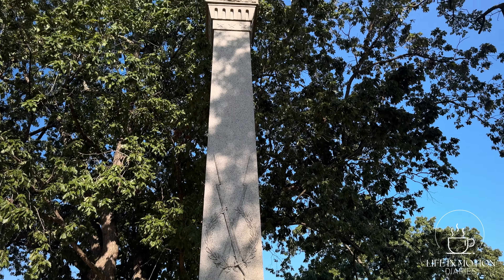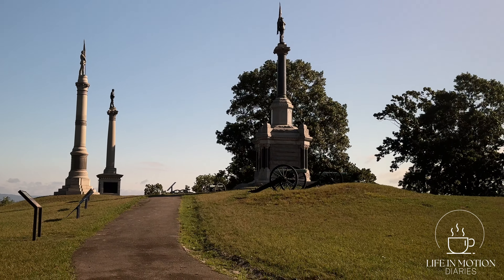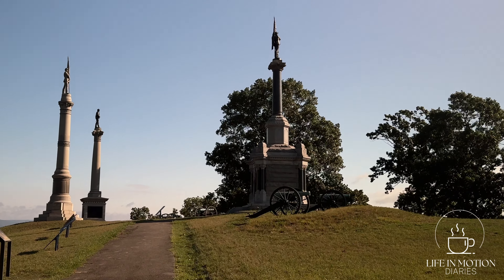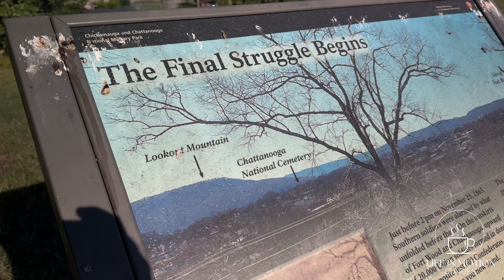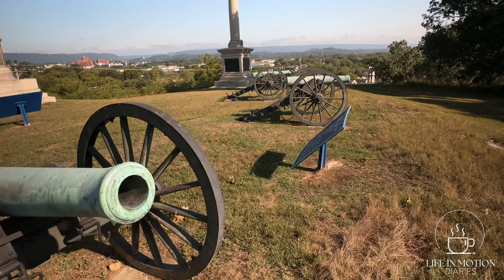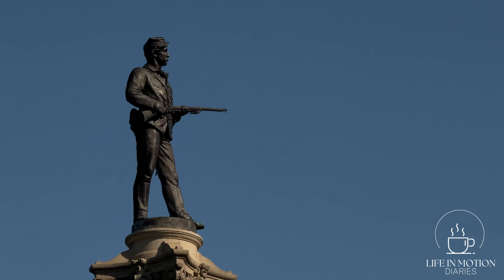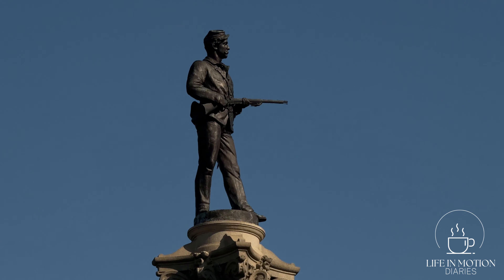I am here at the Orchard Knob Reservation, and I'm going to be honest — I never even heard of it until this morning. I was watching my video from the Missionary Ridge Reservation, the Bragg Reservation, and YouTube recommended a video about the Orchard Knob Reservation. I didn't even know this existed. From hearing a Park Ranger talk about it, evidently very few people do. It is the least visited Civil War Memorial here in Chattanooga.